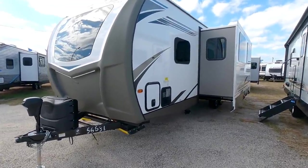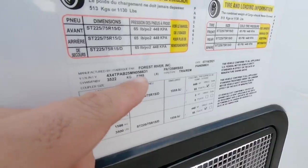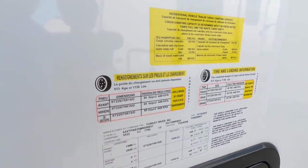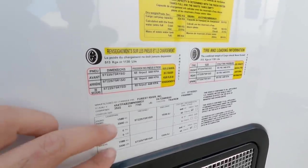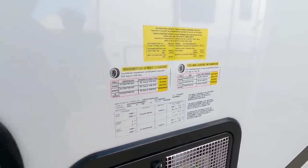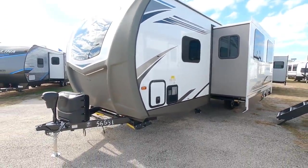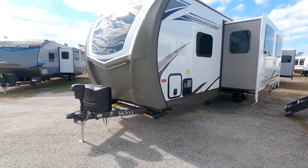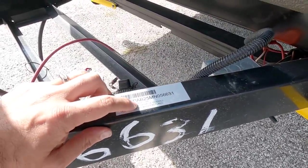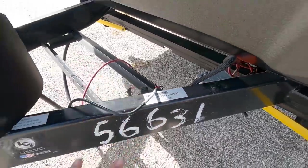Before we go any further, let's take a look at the numbers on this unit. This Sol Air is going to have a gross vehicle weight rating of 7,765 pounds. It's going to have a cargo capacity of 1,130 pounds and it's going to ride on twin 3,500 pound axles. For the size of this unit, it's actually relatively light. This is definitely not what I would consider to be half-ton towable, so I would highly recommend getting a three-quarter ton or greater. This has a dry weight of 6,597 pounds and it's 32 foot eight inches long as manufactured.